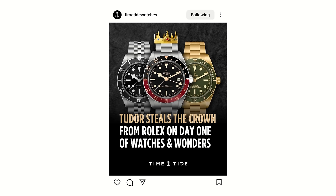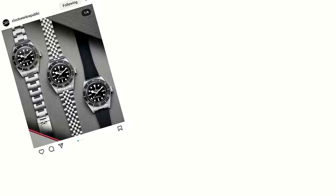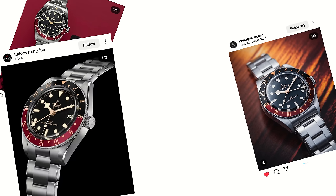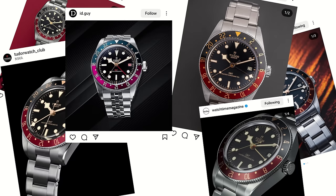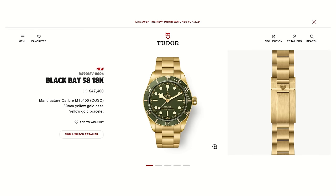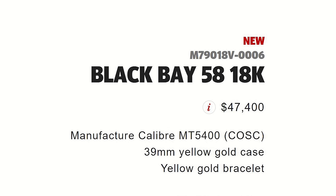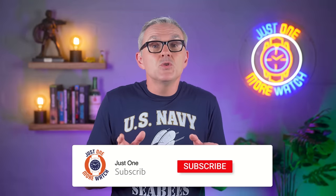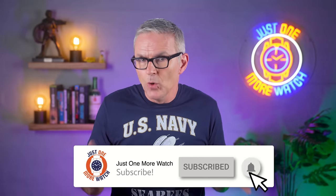I reckon about half of the posts about Watches and Wonders were about Tudor's new releases — the gold Black Bay 58, the monochrome Black Bay 41, and the retro Gilt Black Bay 58 GMT, more than the other two combined. Now, you can keep the gold one, frankly, especially for $47,500, but I would not complain about having either of the other two in my collection. It seems that Tudor can do no wrong at the moment.